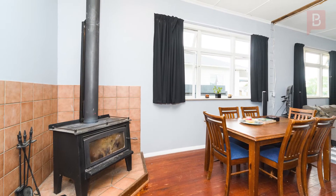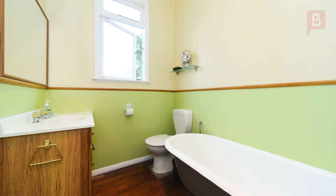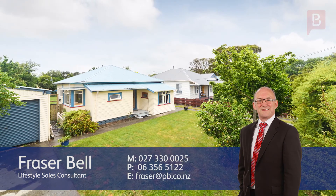You're going to see the value here and it won't last long on the market, so call Fraser today for your viewing. Fraser Bell at Property Brokers Palmerston North. Thanks for watching — there's a whole bunch of features you haven't seen yet, so give me a call, we'll talk it through and arrange a time to view it. Call Fraser anytime on 027 330 0025.